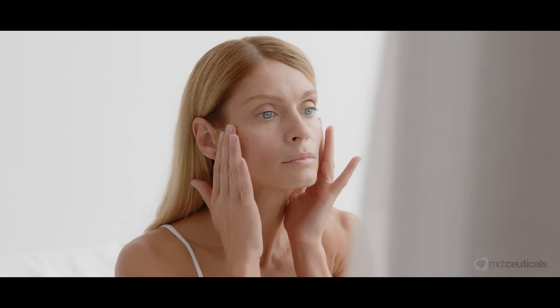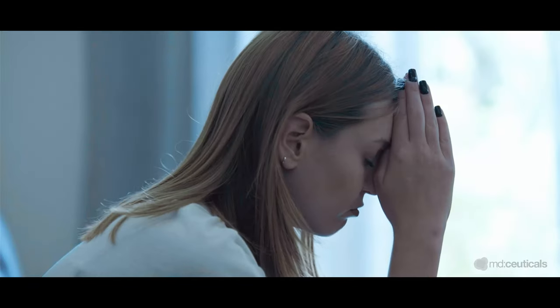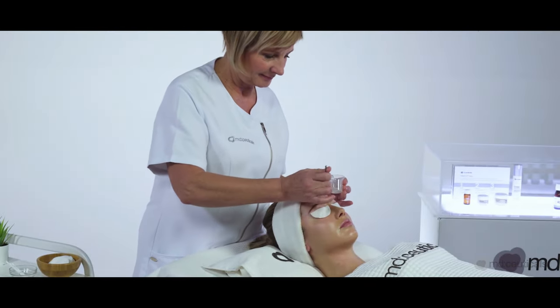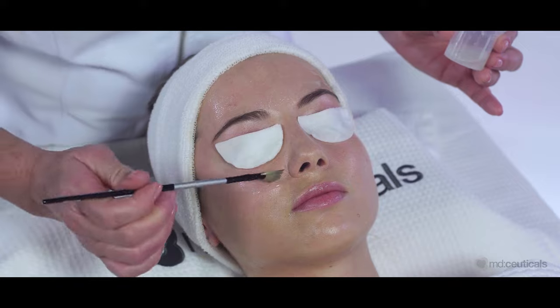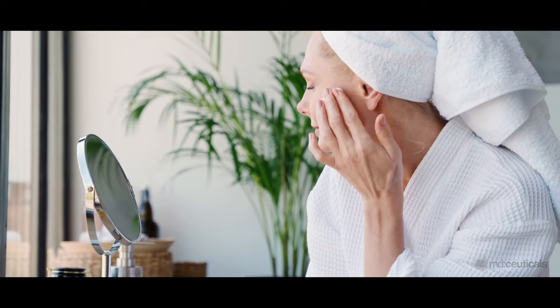Although these pigmentary disorders are not harmful, they often have a severe psychological impact on a patient's quality of life, causing emotional stress and embarrassment. Skin hyperpigmentation is tough to treat due to its high rate of recurrence. After undergoing a depigmentation professional treatment, it is essential to strictly follow a specific home care regimen to prolong and improve the results.